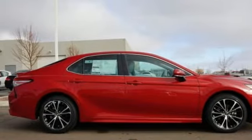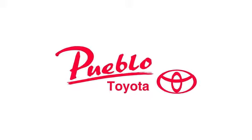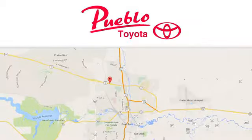You'll never know till you try. Test drive it today. You'll find it all at Pueblo Toyota — call, click, or stop in today. We're conveniently located at 2220 U.S. 50 West in Pueblo, Colorado.